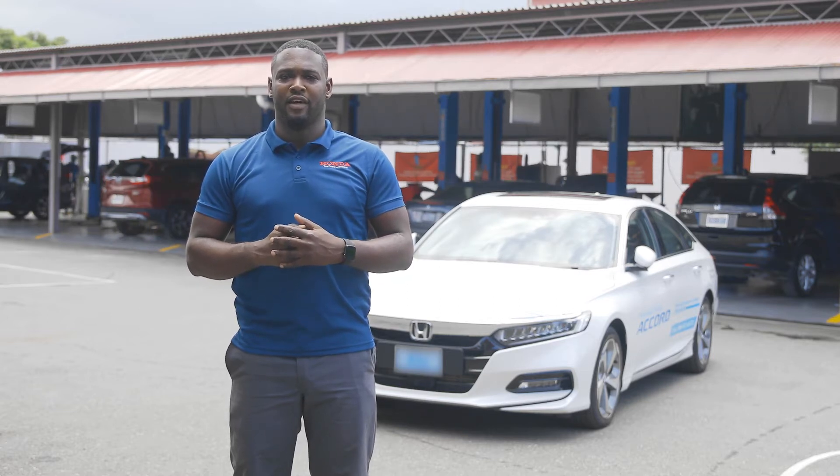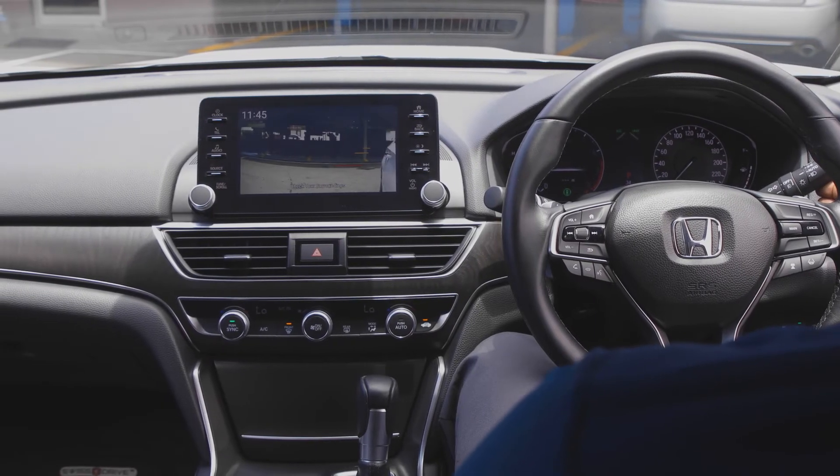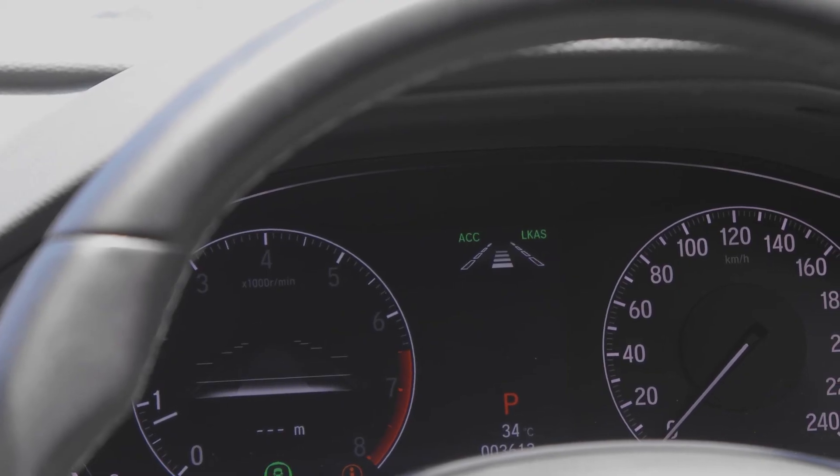The Honda Accord comes standard with Honda Sensing Suite, the brand-exclusive set of safety and driver-assistive technology designed to alert you to things you might miss while driving. The suite includes safety features such as lane watch, blind spot information system, road departure mitigation system, driver attention monitoring, traffic sign recognition, and adaptive cruise control.